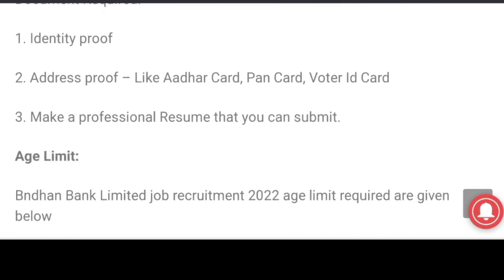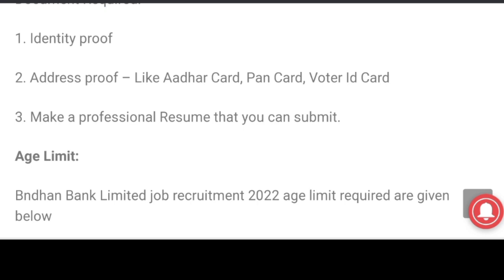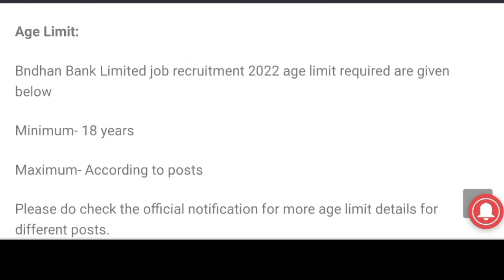Required documents: ID proof, address proof. Age limit: minimum age 18 years, maximum age according to post.